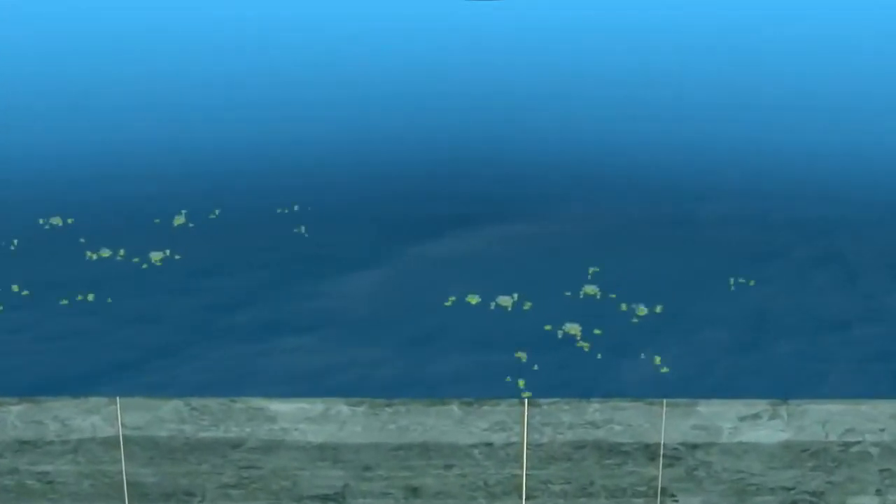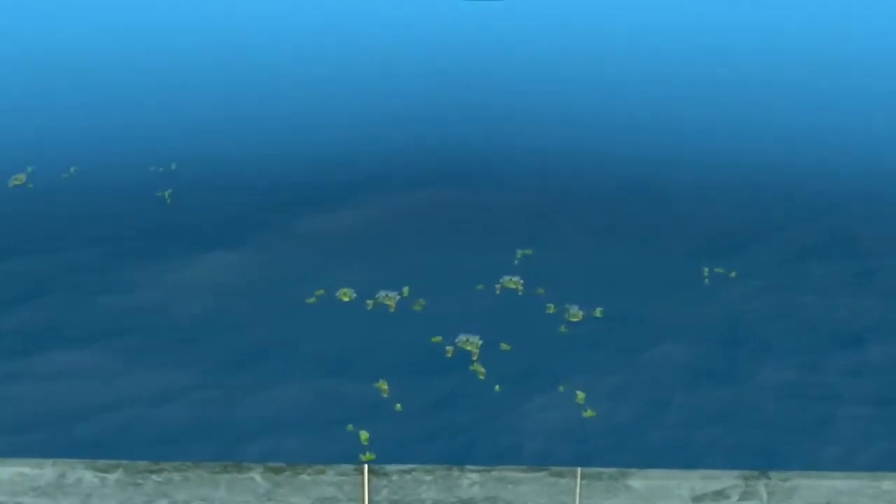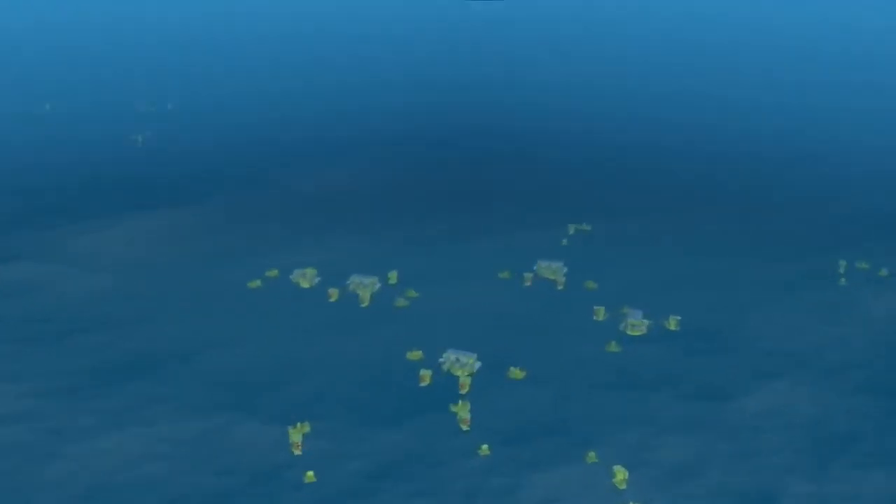In these four fields, 34 subsea wells have been drilled: 19 for production and 15 for water injection to assist oil recovery.